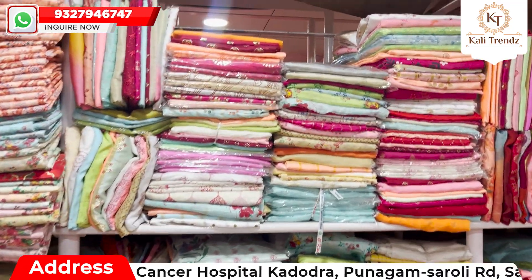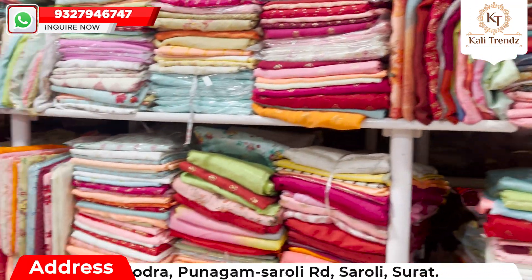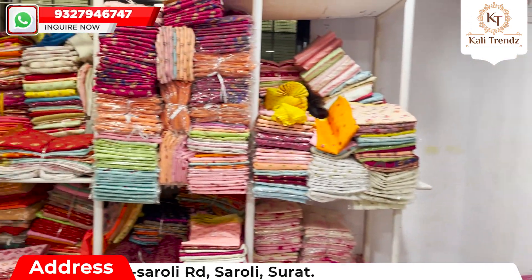A lot of collections that you can see in my back and front, right and left, are going to be ready to dispatch. You will get to see a lot of collections.